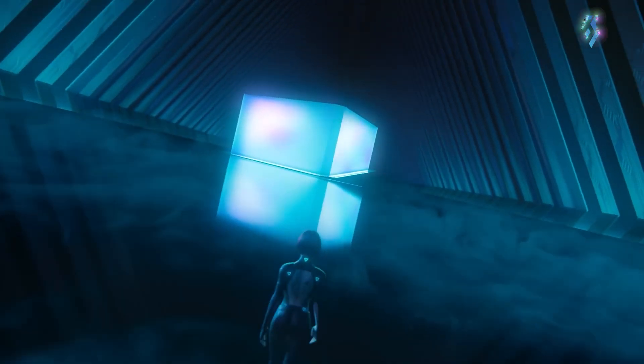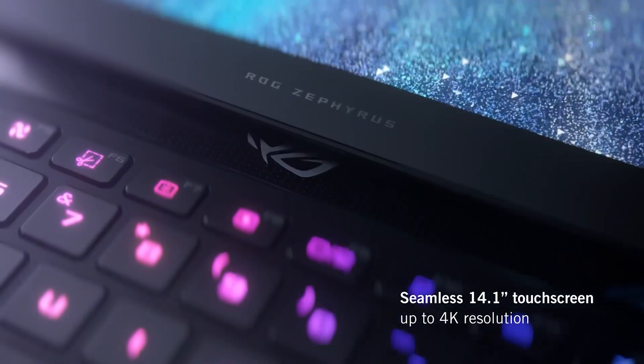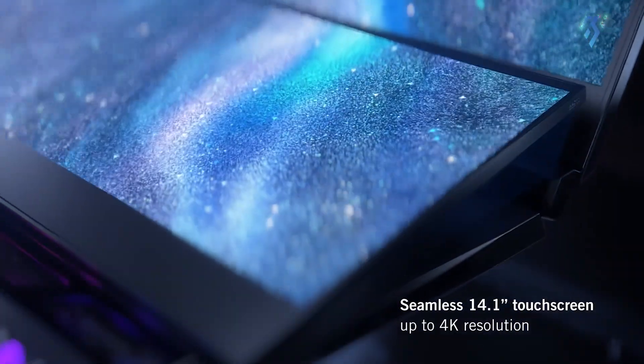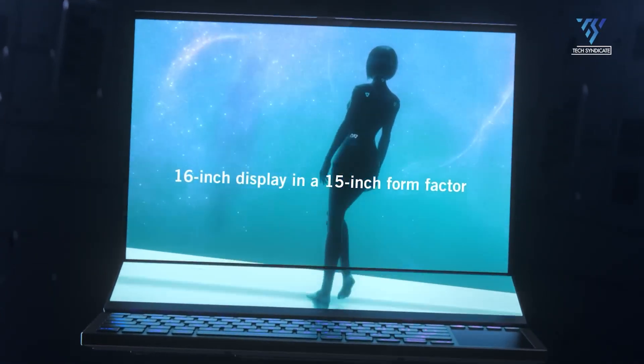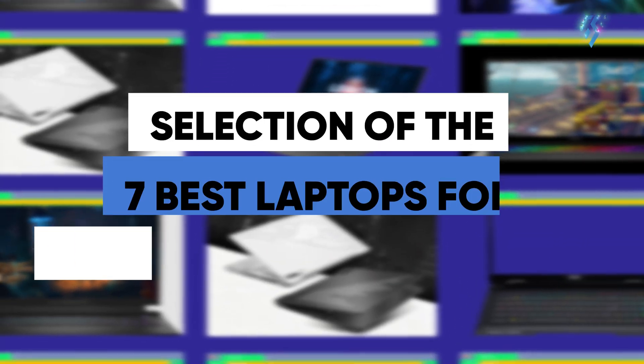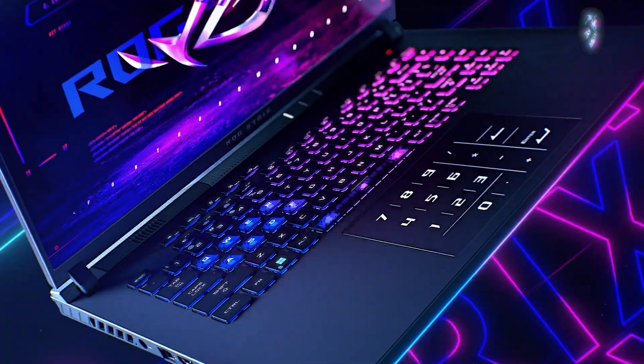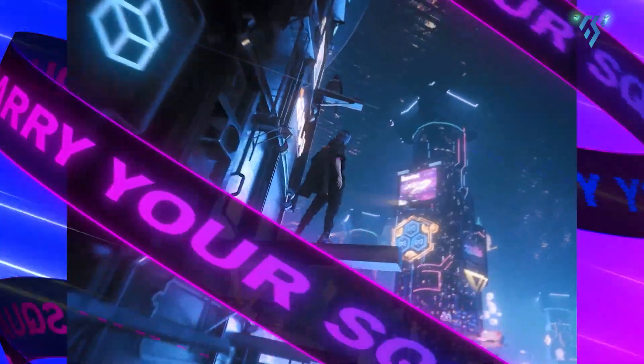By 2024, the range and capabilities of gaming laptops have become even more varied and robust. Whether you are an independent developer or working in a big studio, selecting a laptop that suits your individual requirements can have a significant impact. Let's have a short tour where we have compiled a selection of the 7 best laptops for game development in 2024, showcasing the unique features that set each one apart.